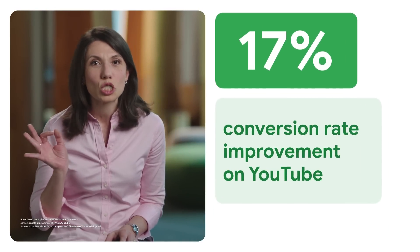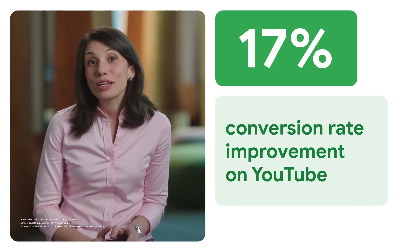Did you know that advertisers who implement enhanced conversions see a conversion rate improvement of 17% on YouTube? That's because enhanced conversions can give you a more accurate view of your customer journey without compromising privacy. And now we've made it easier to enable. With new account-level controls available on Google Ads, you can quickly implement enhanced conversions across your entire account.